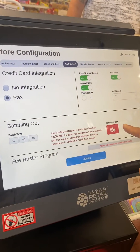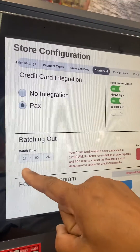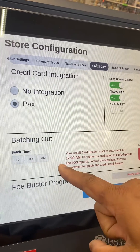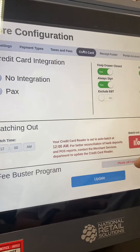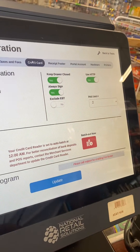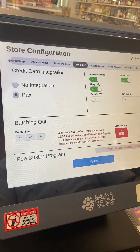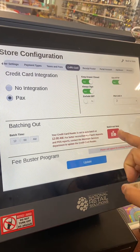It's a Batch Out button. This POS is set up to close the auto batch at 12 AM every day. But if I want to close my batch right now, I can do it. A lot of people like to close their own batch when they close the store.